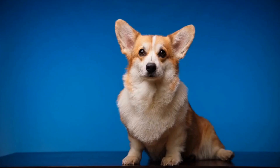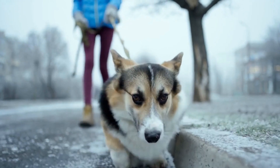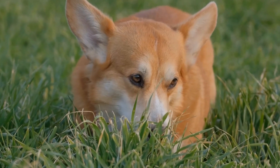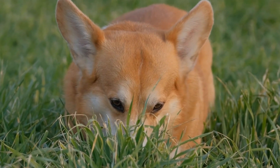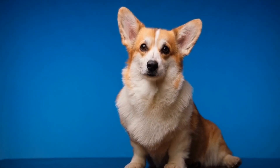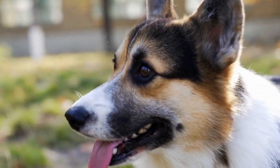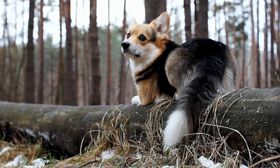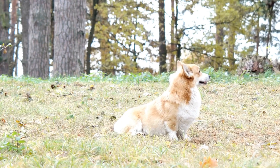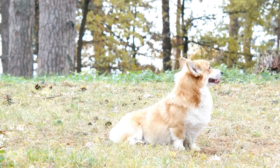Temperament. While both breeds are known to be intelligent, they have slightly different temperaments. Pembroke Welsh Corgis are social and outgoing dogs. They are highly adaptable and generally get along well with other animals and children, making them a great choice for families. Corgis are also known to be protective and will alert their owners to any potential danger. Shelties, on the other hand, are known for their loyalty and sensitivity. They are often reserved around strangers but are incredibly loving and affectionate with their families, and may require proper socialization to ensure they are comfortable with new people and situations.